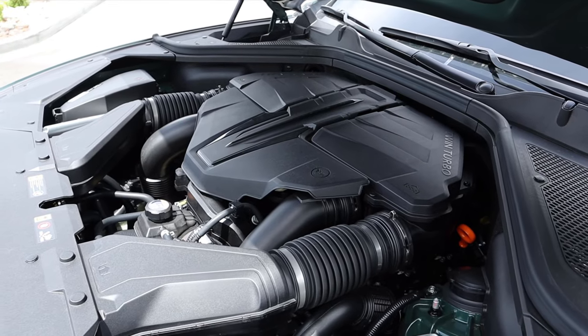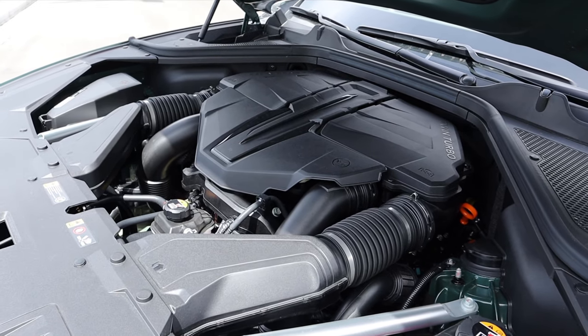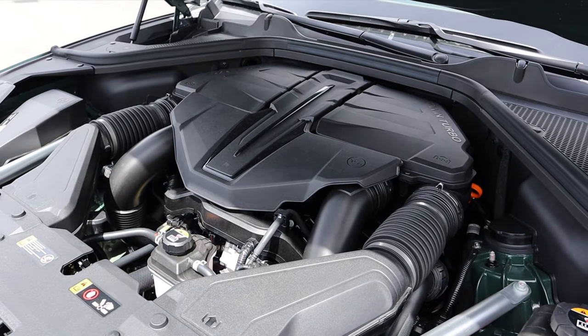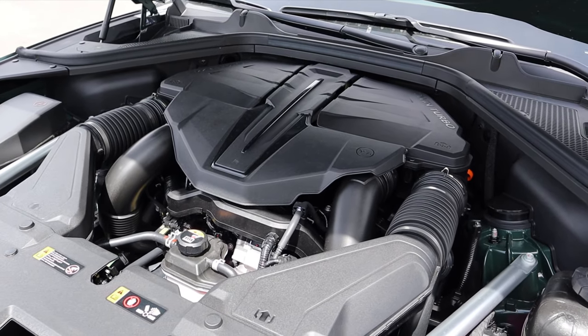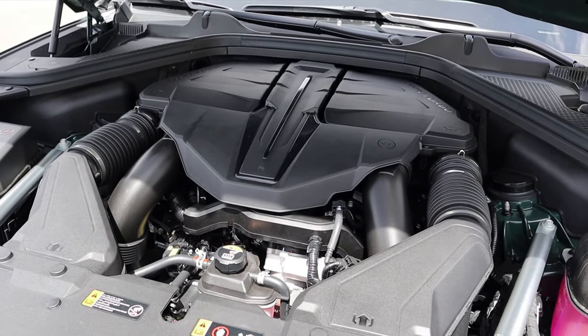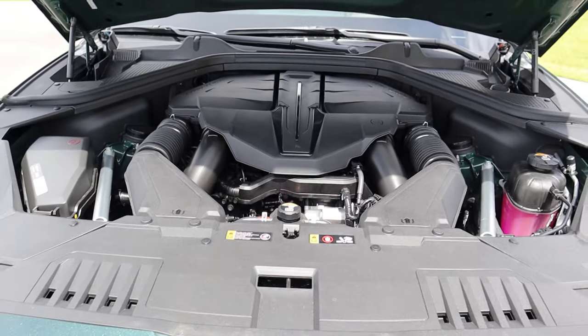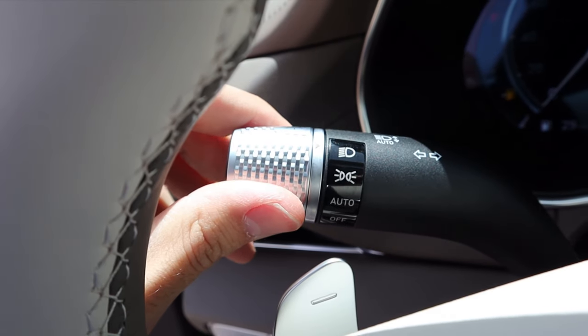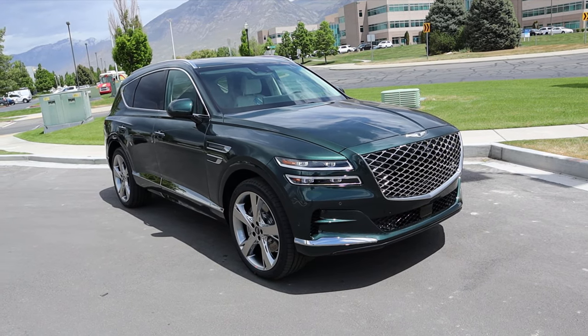Under the hood we have a turbocharged 3.5-liter V6 going through an eight-speed automatic transmission. Fuel economy is 18 around town and 23 on the highway, with power outputs of 375 horsepower and 391 pound-feet of torque. I love how this is displayed — it looks like a spaceship under the hood.